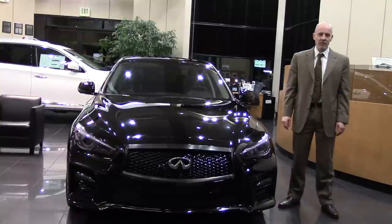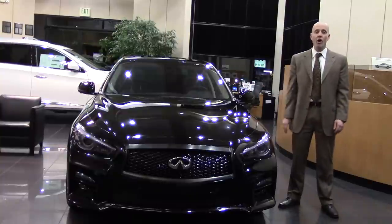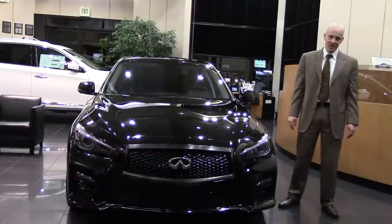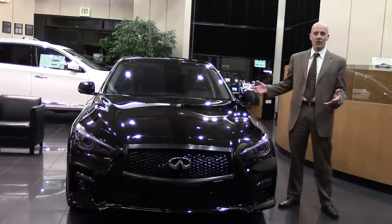Every now and again here at Infinity of Kirkland, we like to do something a little bit different, have some fun with our showroom floor car. In this case, our new Infinity for 2014, the Infinity Q50, and we call this the IK edition. IK — sometimes people refer to it as eye candy because it is a dress-up package for our most popular cars.